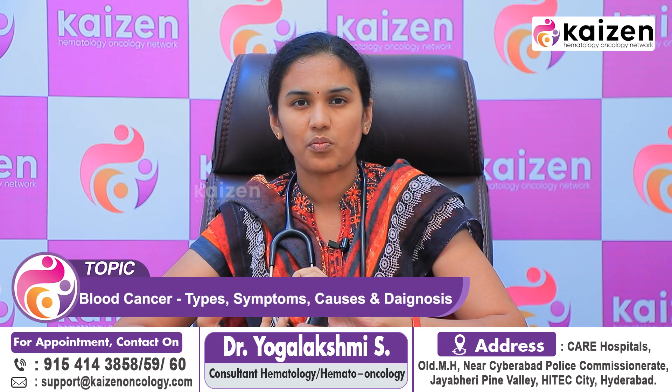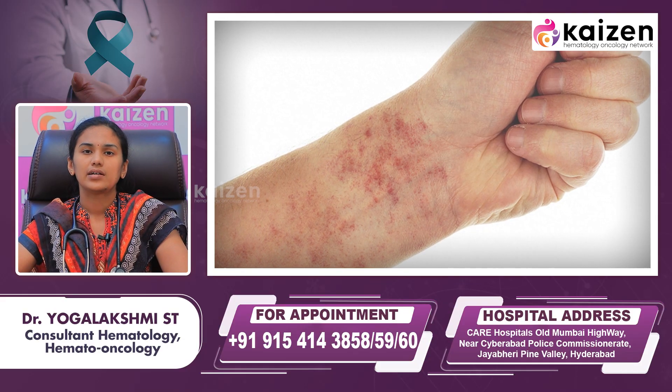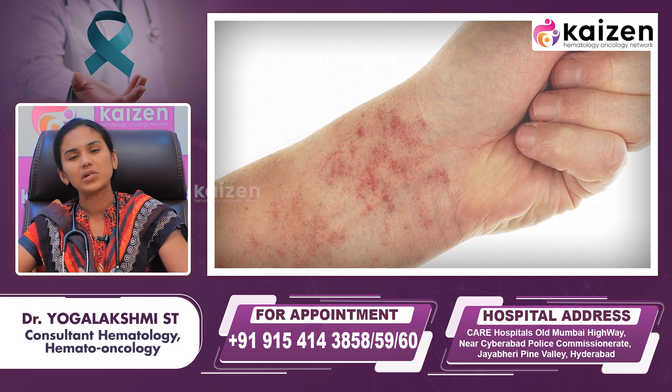The third symptom is due to platelets not functioning or not being produced properly. Because abnormal cells are produced in the bone marrow, normal platelet production is suppressed, leading to bleeding symptoms. This can include small red spots on the skin called petechiae or ecchymosis, as well as bleeding from the gums, nasal cavity, in the stool, or in the urine.